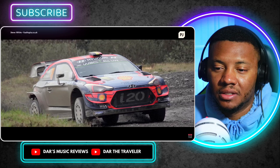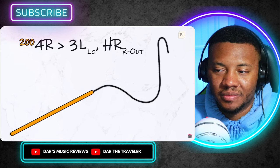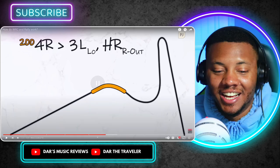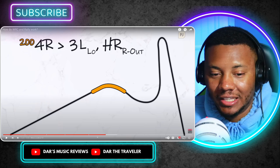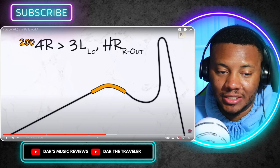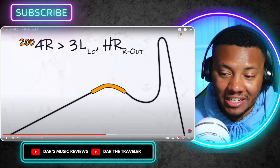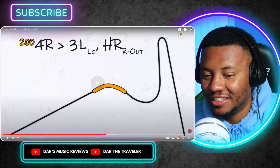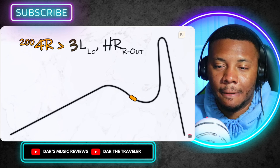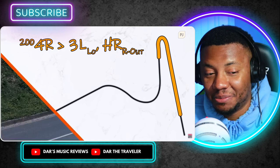Together with the co-driver they develop a pace note system which describes every upcoming corner with only two or three words. For example: '200, four right into three left, long hairpin right, rocks outside.' The 200 is the distance to the next set of turns in meters. Each corner is given a rating depending on how tight it is — a one would be a fairly tight turn whereas a six would be a bit faster. In this case we have a four going to the right, and 'into two' tells the driver the next turn comes up straight away.